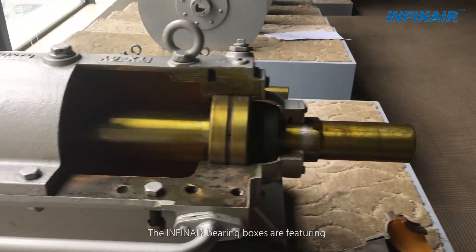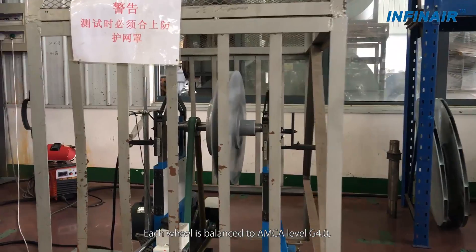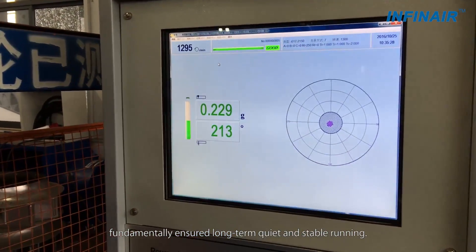The Infernier bearing boxes feature high manufacturing accuracy and good cooling. Each wheel is balanced to AMCA level G4.0, fundamentally ensuring long-term quiet and stable running.